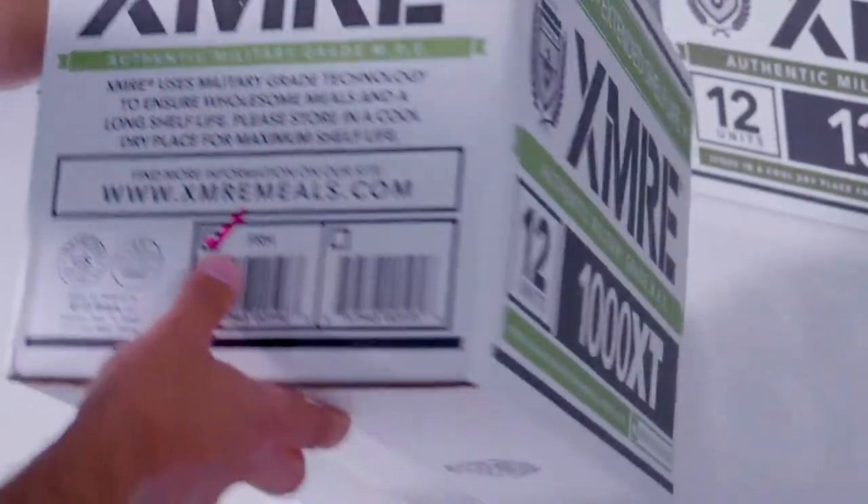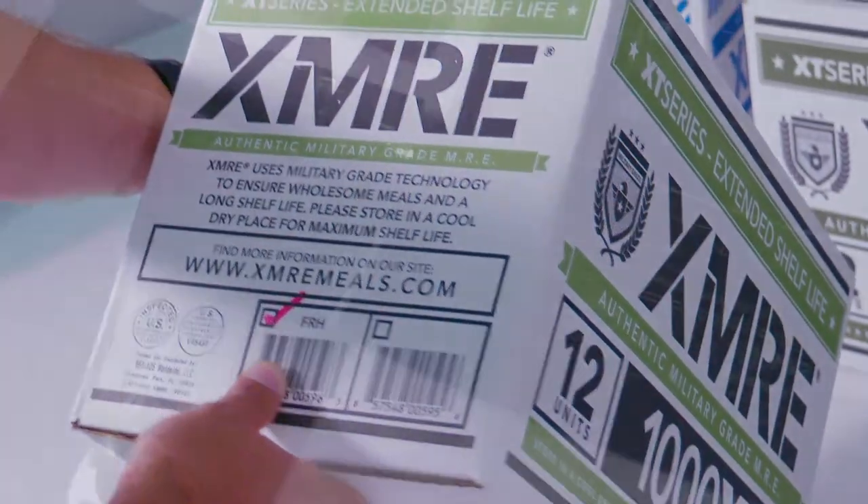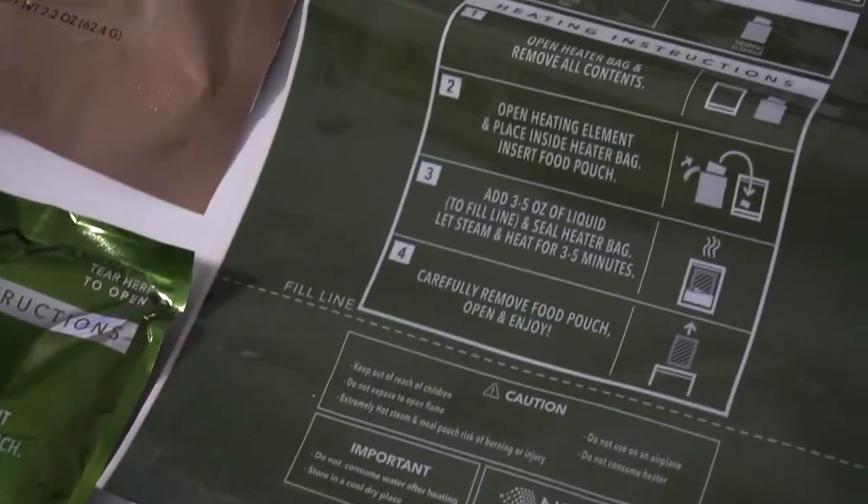When ordering the 1000 XT, you have the option of whether each MRE meal kit comes with a flameless ration heater or not.